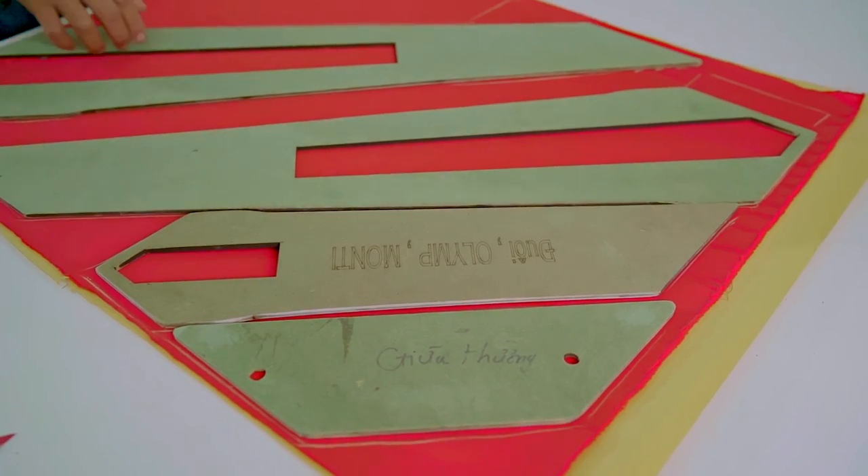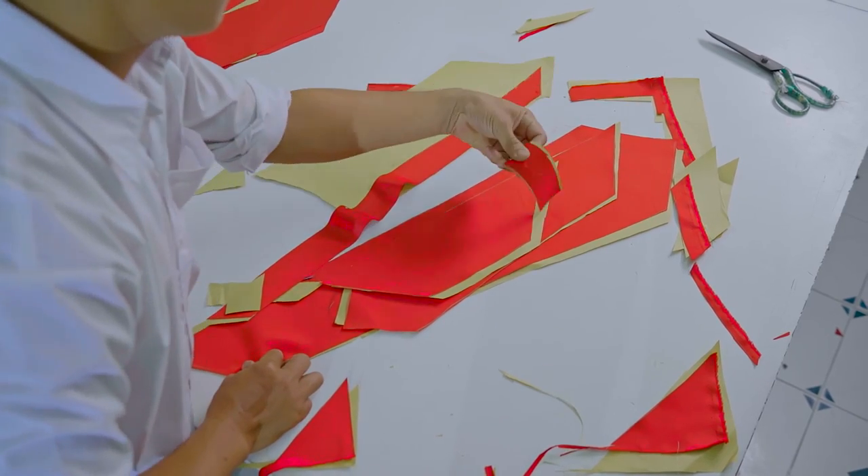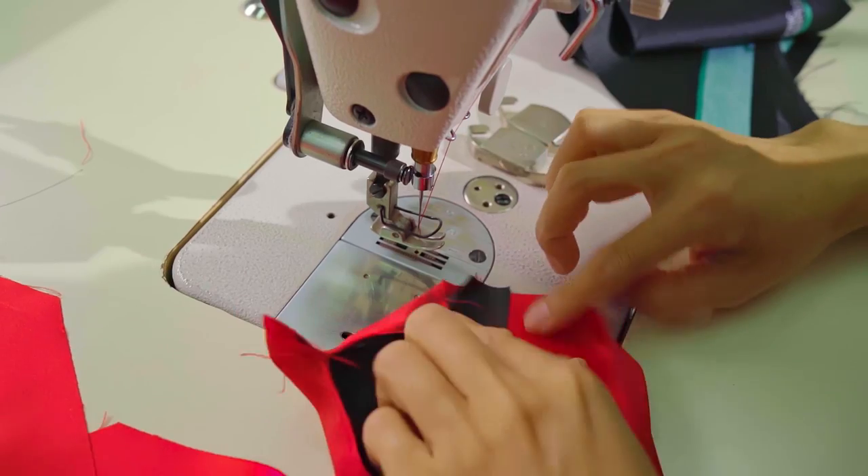First of all, cutting the outer fabric is done by skilled hands. The sewing operators join the tie's three main parts.